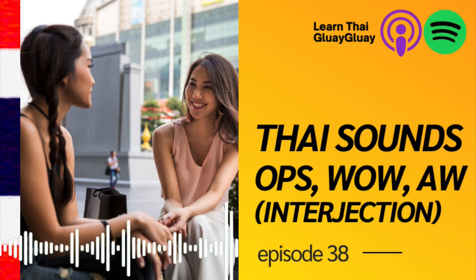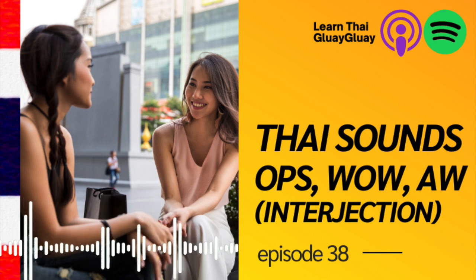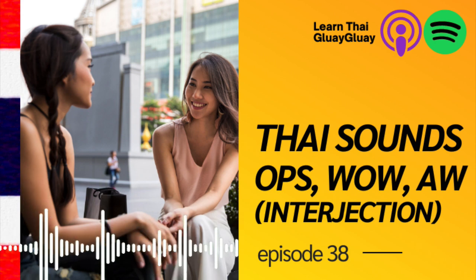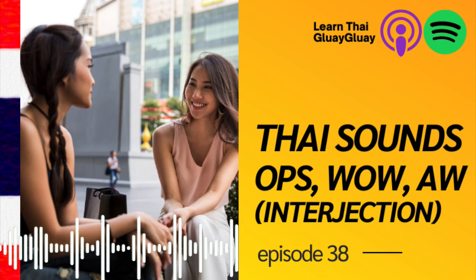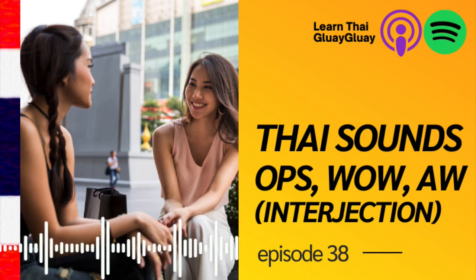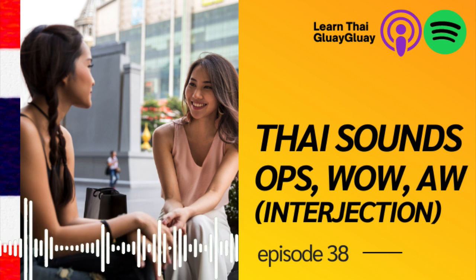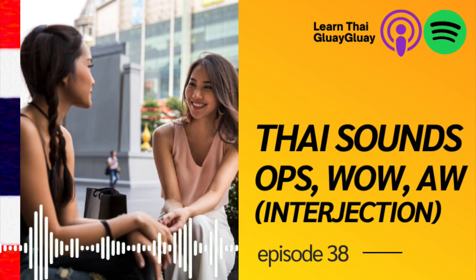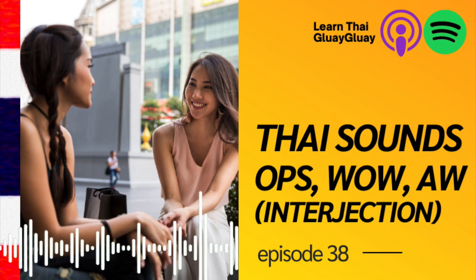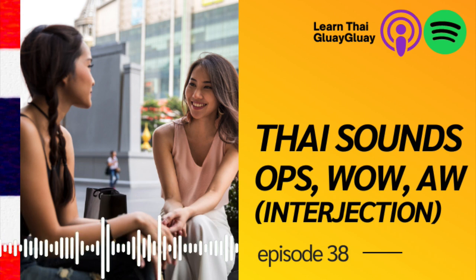First thing first — what makes you sound Thai? Well, there are many components. Starting from pronunciation, which is important but not the easiest thing to master. With pronunciation, you have to think about consonant sounds, vowel sounds, and tones. For consonant sounds, pronounce them correctly. For vowels, be careful whether it's a short or long vowel sound. And of course, the five tones. But let's skip this part as it's not the main topic for today.